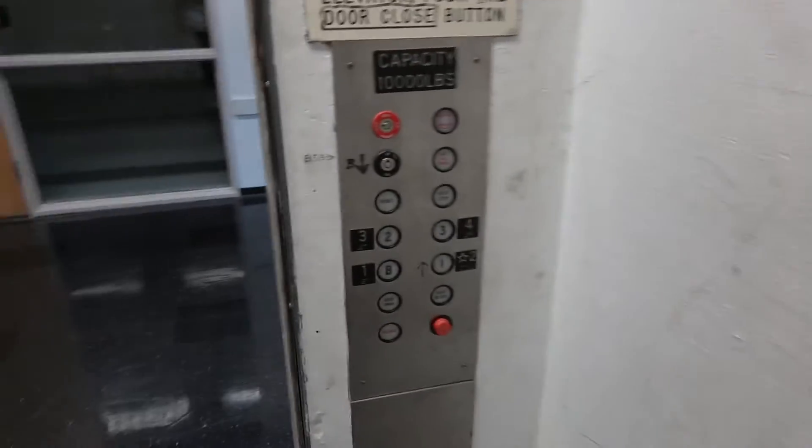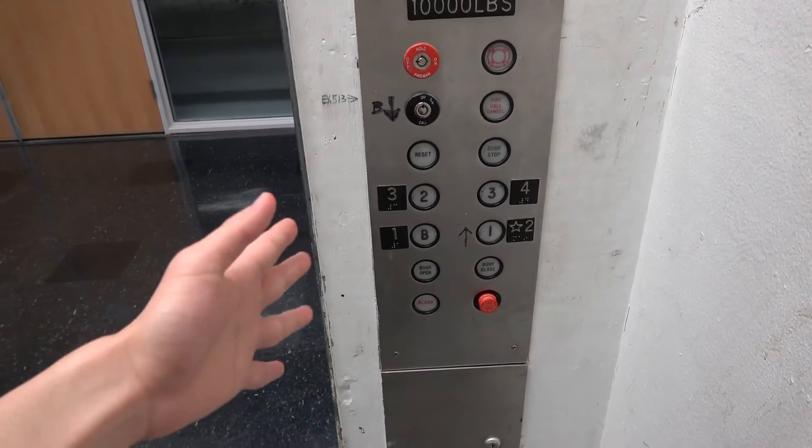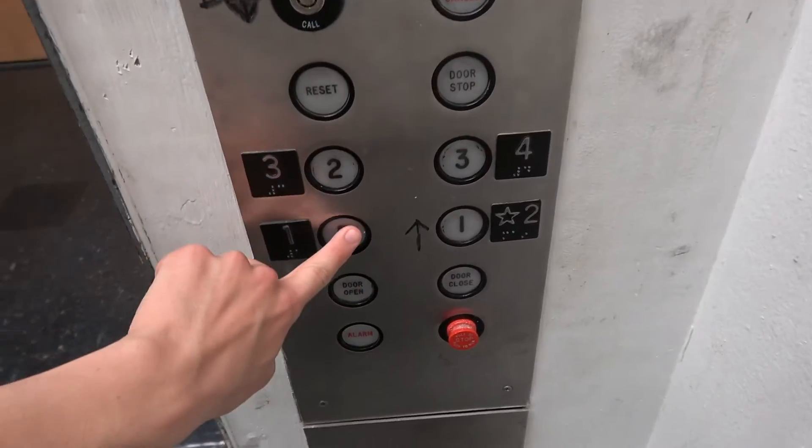Look at the COP right here. This is just like on a passenger elevator. I've never seen that before. It's got the beat.